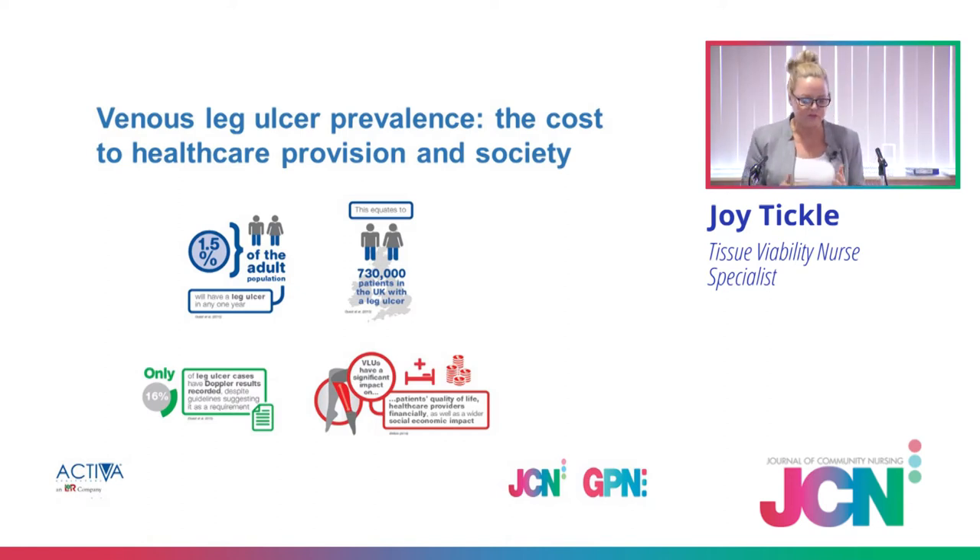Let's set the scene: venous leg ulceration, prevalence and cost. I'm going to call it VLUs rather than keep saying venous leg ulceration. We know the biggest cause is venous insufficiency in the limb — a raised pressure. At 1.5% of the adult population at any given time will have a lower limb ulceration, which doesn't sound a lot until you equate it to over 730,000 people. The biggest cost is nursing or clinician time.